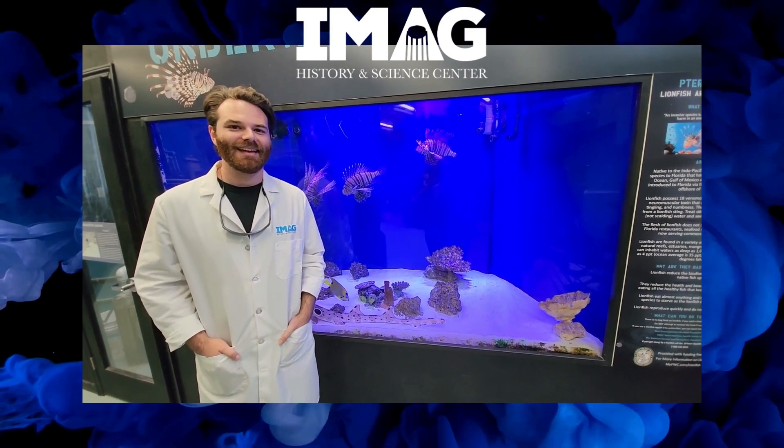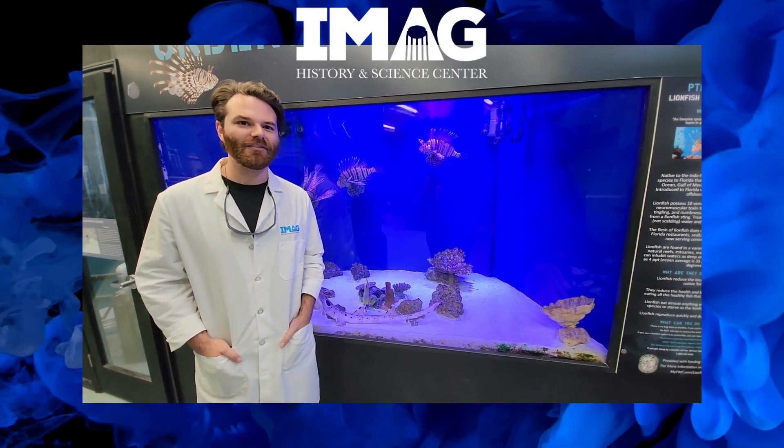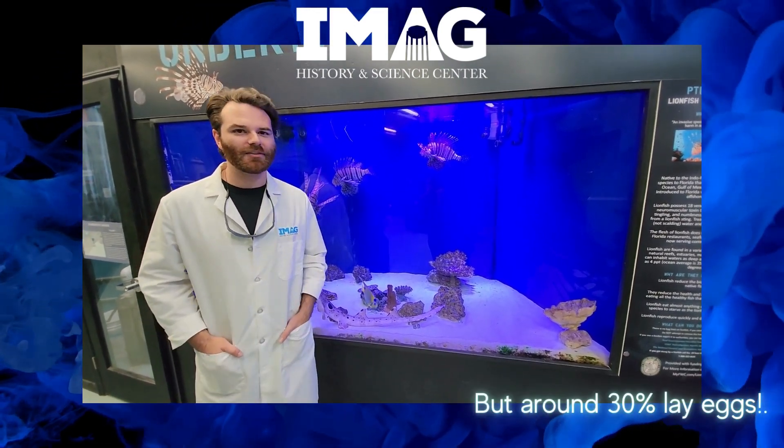Do sharks give birth? So around 60 to 70 percent of sharks do give live birth. The rest actually lay eggs.